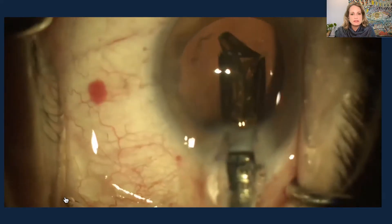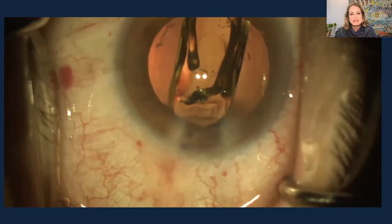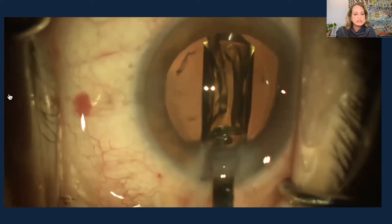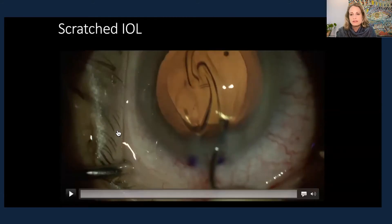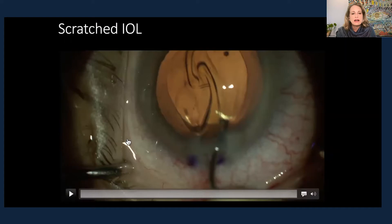Regarding a torn or damaged haptic — here's a case of a toric lens where the haptic was disinserted from the optic the moment it entered the eye and had to be removed immediately. With a three-piece lens, if there's deformation of the trailing haptic, you can sometimes reform it and still use the lens centered. You could even do an optic capture — reverse or primary — to center the lens in a situation where you might not have a backup lens.